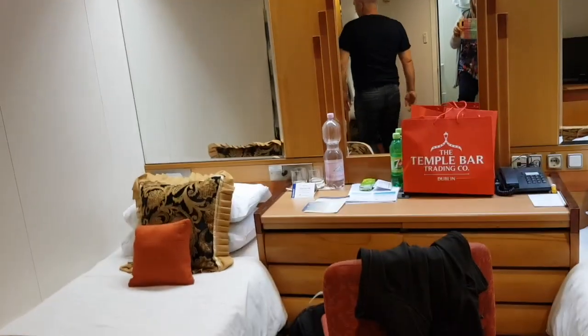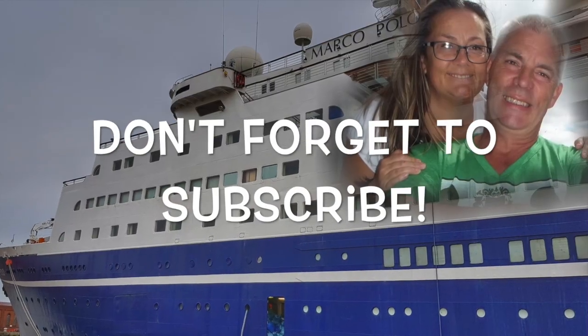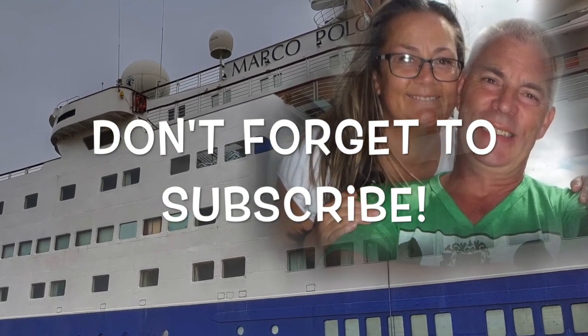So this is a standard inside cabin on the Marco Polo. Thanks for watching — please don't forget to subscribe and ring that bell if you want to see more videos from Paul and Carol Loves to Travel. Thank you.